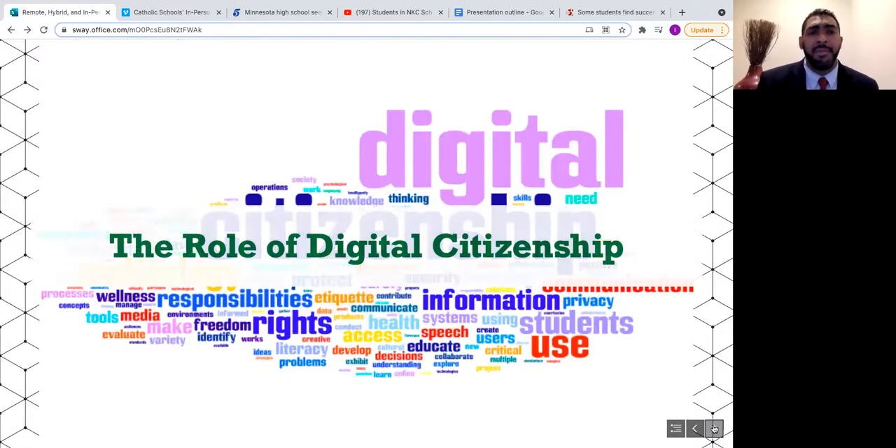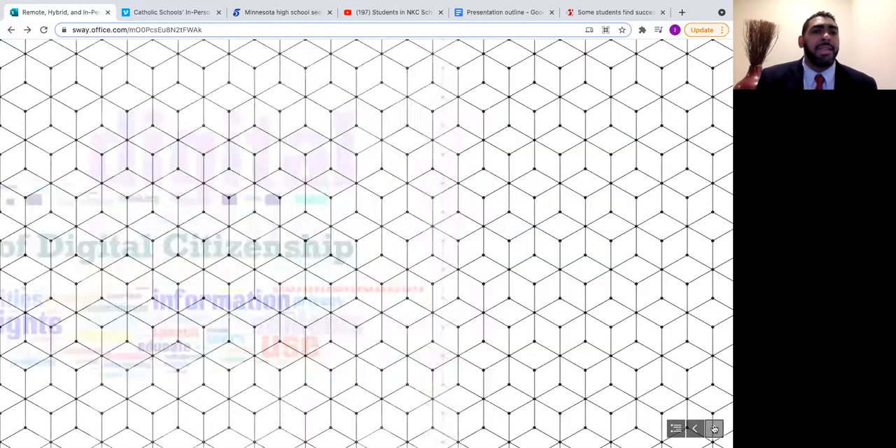Another important part of in-person — and all three modalities — is digital citizenship. Our students are constantly immersed in technology, but that doesn't mean they know how to use it for learning or responsibly. Just as we teach children how to act on the playground, we must do the same with technology — teaching about cyberbullying, copyright, plagiarism, and digital footprints. By taking small steps, teachers can begin to reap the benefits technology can bring and, even with limited access and capable planning, successfully use technology to enhance their teaching.